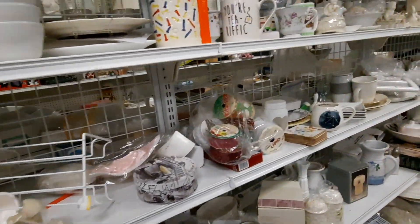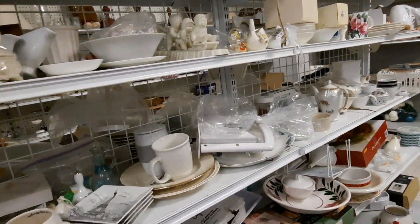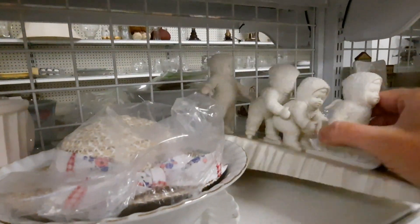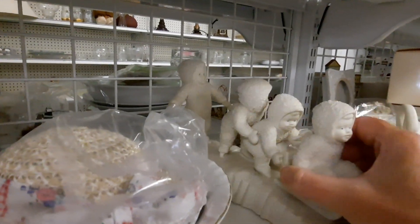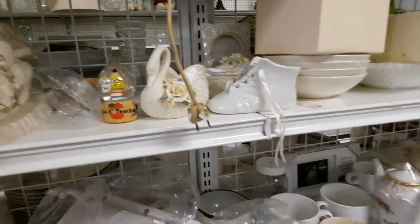I started at the white isle first, hoping to see if there was anything that would jump out. The snow babies caught my eye just because it was such a huge figurine. I don't really deal with snow babies — they're just not in my wheelhouse.